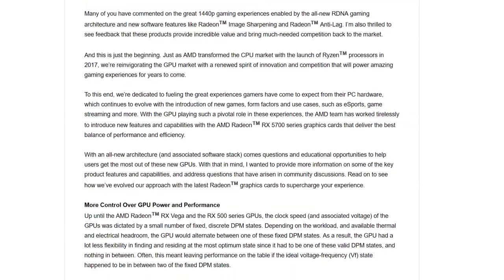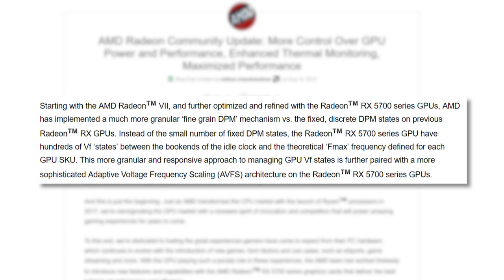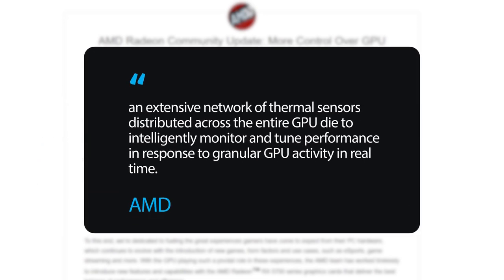AMD went into some details about its thermal management, and it's pretty interesting. Starting with the Radeon 7 and further refined with Navi, AMD utilizes far more states, so your GPU is able to very slightly raise or lower clocks and voltages as needed. AMD now uses an extensive network of thermal sensors distributed across the entire GPU die to intelligently monitor and tune performance in response to granular GPU activity in real time. Because of this, AMD's hotspot isn't actually one spot, but differs depending on the part of the die that's actually hottest, so instead of a more generalized temperature, it really shows you the hottest spot.